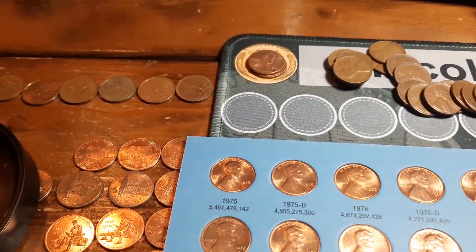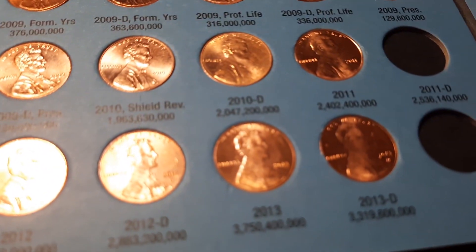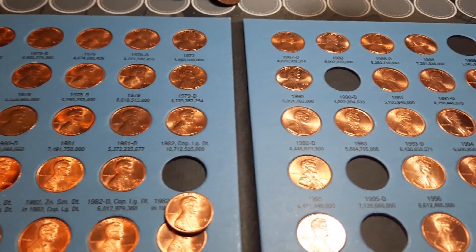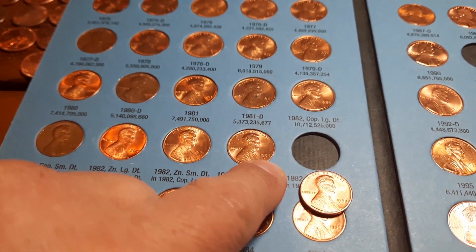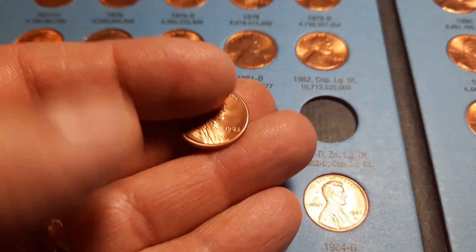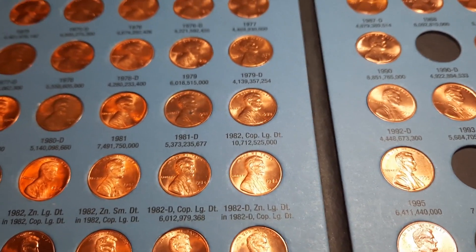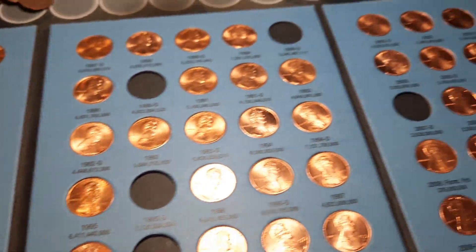We're back with book three, our 1975 through 2013. This book is getting pretty tough to do any upgrades in — we just have a few spots open, mostly all D mint marks which I don't see as much. But we will fill our last spot on this page: a 1982 large date zinc cent — we did pull a real nice one. That will put us at 82 spots in this book.